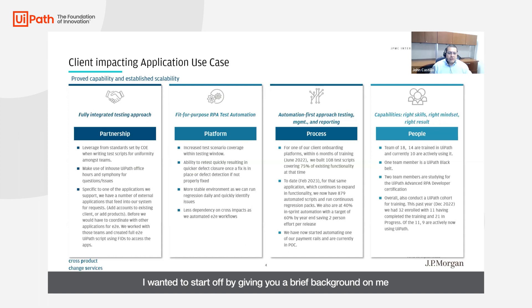I wanted to start off by giving you a brief background on me. I was a QA tester and a QA manager for over 25 years, so as you can imagine, I've been exposed to a number of tools for testing.